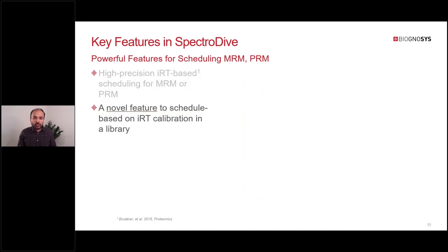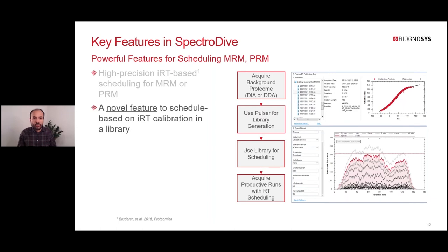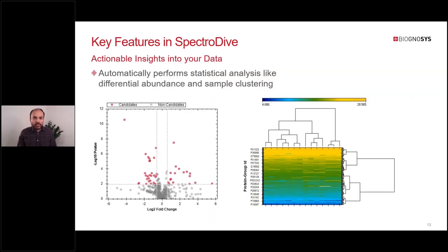If you don't have enough targets for non-linear calibration, we added a novel feature in SpectraDive that lets you schedule directly from your library. The concept is that you acquire a background proteome in DDA or DIA mode using a non-linear gradient, then use Pulsar for library generation—which automatically creates a non-linear iRT calibration—and then use the library for creating a calibration run for productive runs. This solves the initial step problem and makes the entire scheduling process streamlined. SpectraDive also automatically performs statistical analysis including differential abundance and sample clustering.